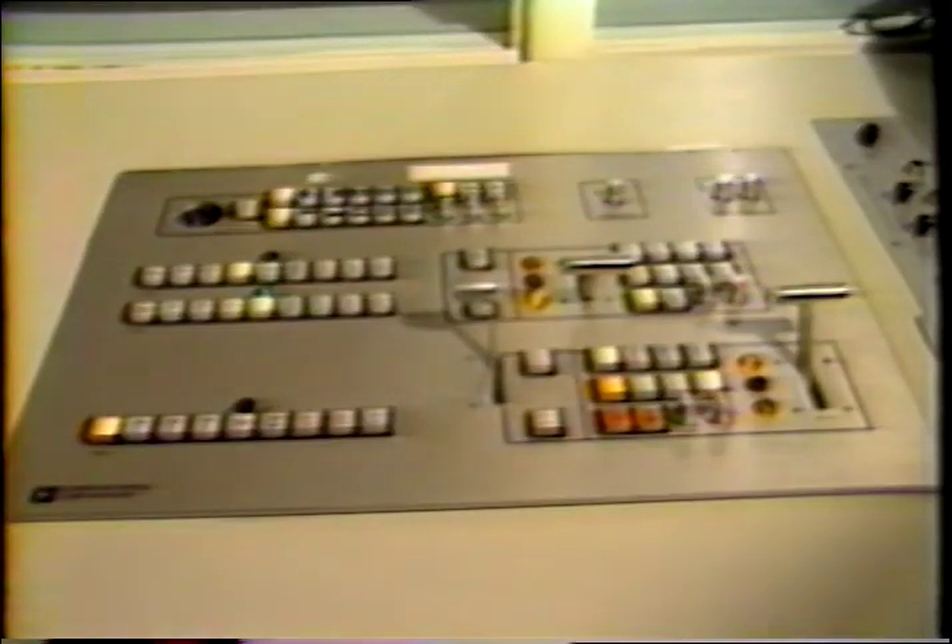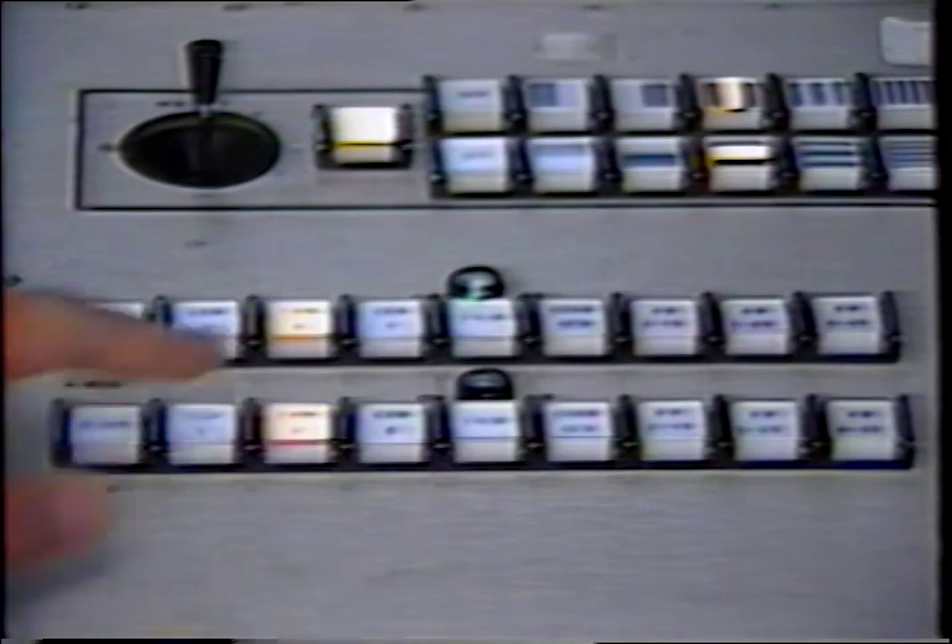From the studio to the control room, we will now take a look at the switcher. This piece of equipment controls all video sequences in your production. The switcher consists of several rows of push buttons that allow you to select pictures from a number of inputs — such as cameras, film, slide, or videotape — and assemble them.